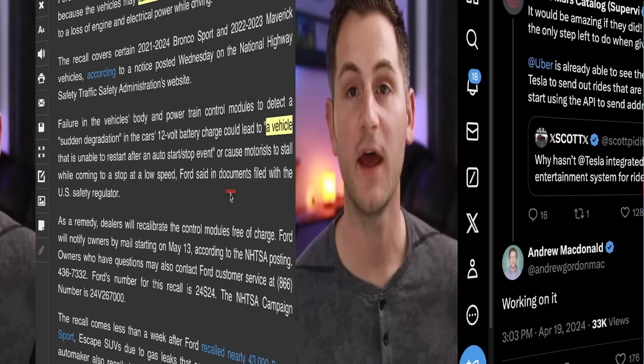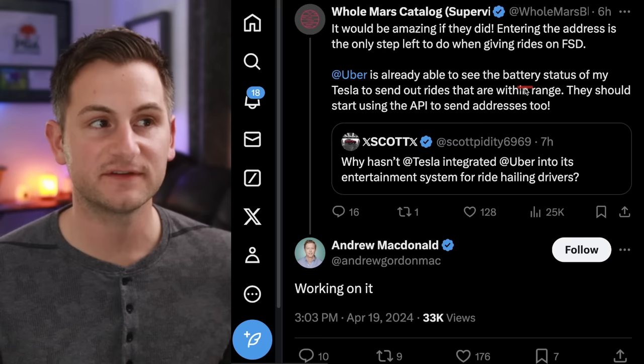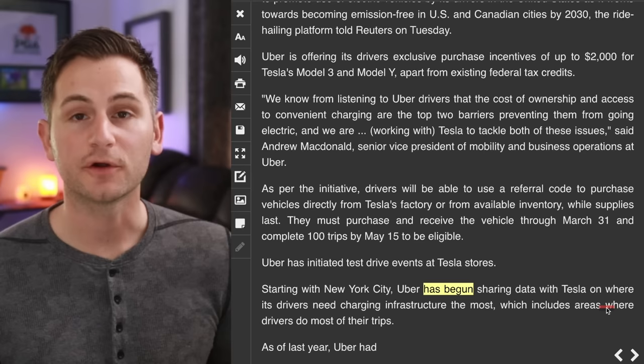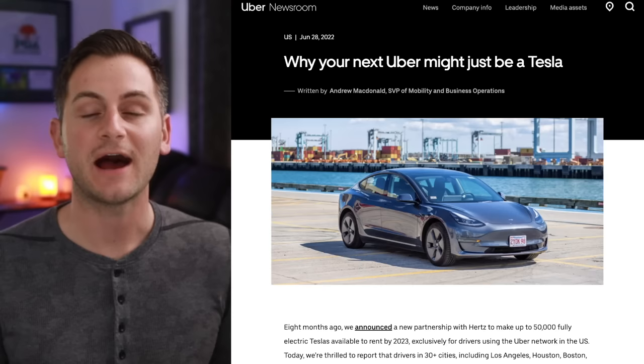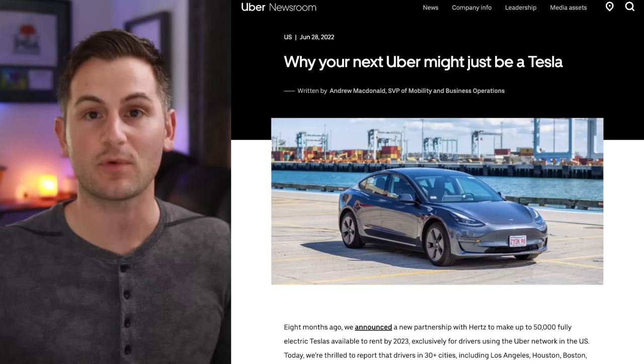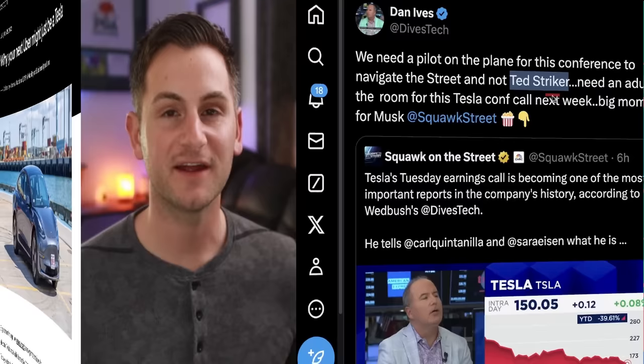On X, Scott asked why Tesla hasn't integrated Uber into its entertainment system for ride-hailing drivers, to which an Uber employee responded: working on it. Omar noted that Uber is already able to see the battery status of his Tesla to send out rides that are within range, and they should start using the API to send addresses too. Earlier this year, Uber started sharing data with Tesla on where its drivers need charging infrastructure the most. Uber was also offering its drivers purchase incentives up to $2,000 for Tesla's Model 3 and Y. Having strategic partners or large customers is rarely a bad thing — this will be one to watch.